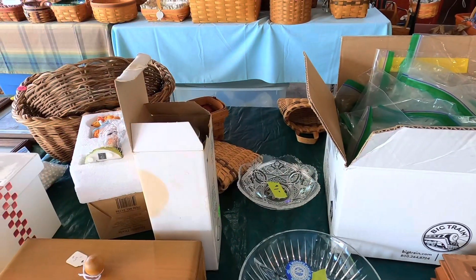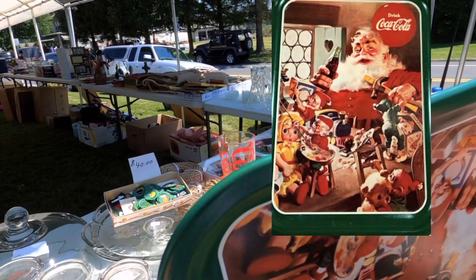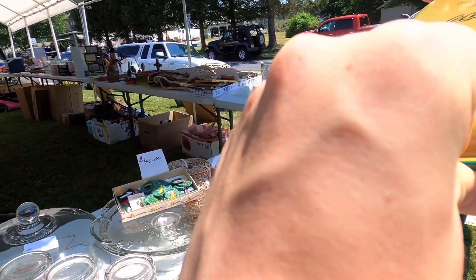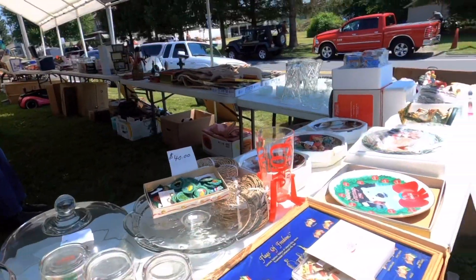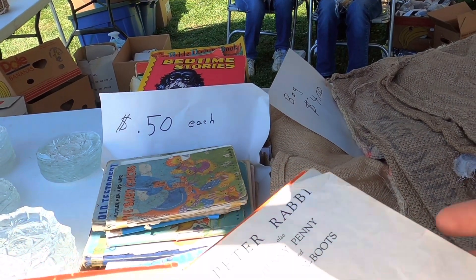These aren't the same though. I also checked the box for watches — there were no good watches in there. These Coke trays were four dollars a piece; they're from the 90s. I decided to pass on them because my booth is already overflowing with stuff. I also passed on this 1934 printing of the Peter Rabbit book.